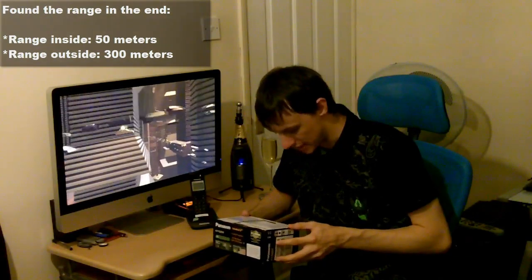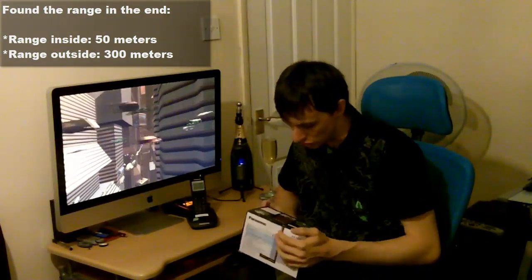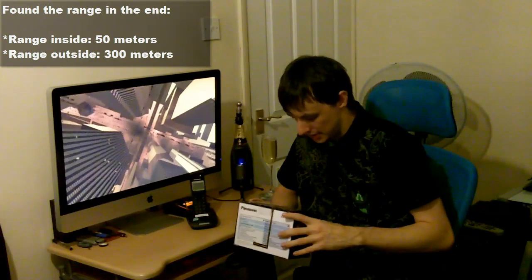The range on this — it doesn't actually say, and I've been trying to find out for you, but I just can't seem to find the range anywhere.